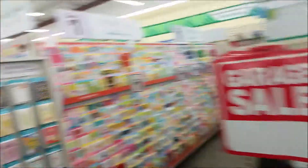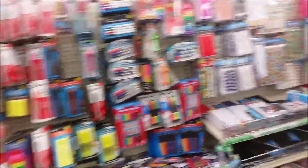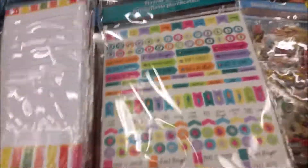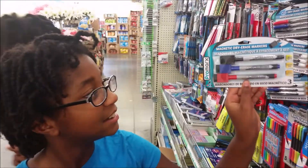We got signs and new Hallmark cards. I love how they have the Hallmark cards out there. And here's more school supplies over here. Some notebooks. Oh look, planner stickers. That's pretty cool. Check out these, Mommy. Oh look, those are awesome. Cool beans.